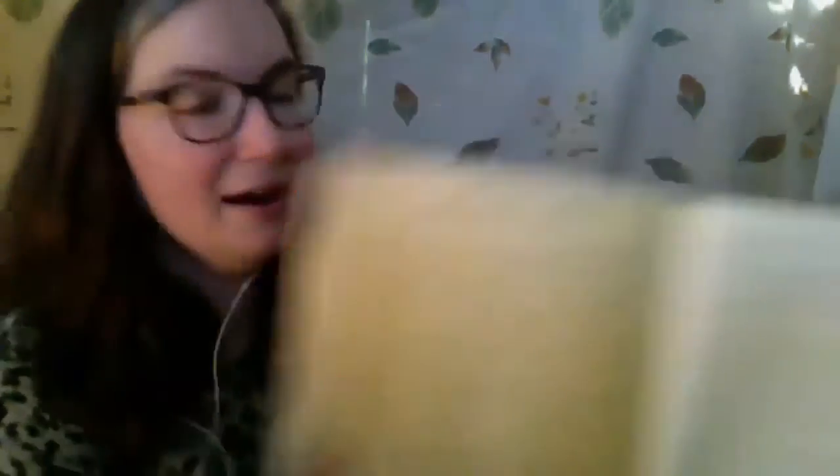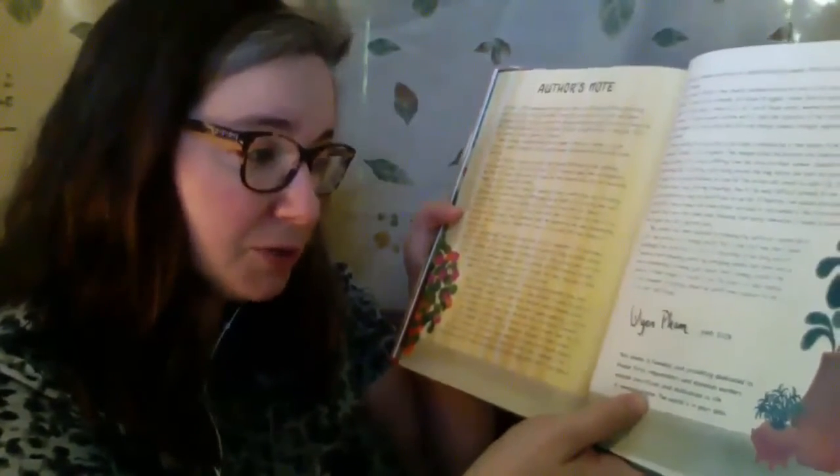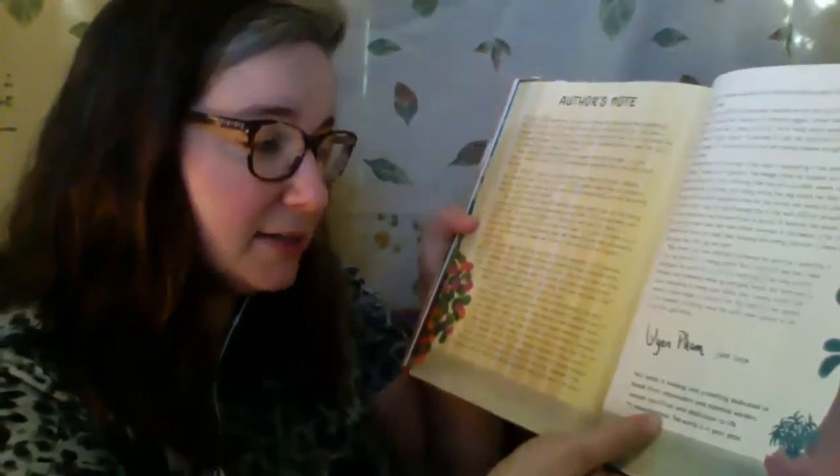The author has an author's note at the end of the story — it's kind of long, but if you borrow this book from our library, you should absolutely read it. The dedication says: 'This book is humbly and gratefully dedicated to those first responders and essential workers whose sacrifices and dedication to life is immeasurable. The world is in your debt.' Thank you so much for reading that story with me. Once I read it, I knew I wanted to share it with all of my friends for virtual storytime.